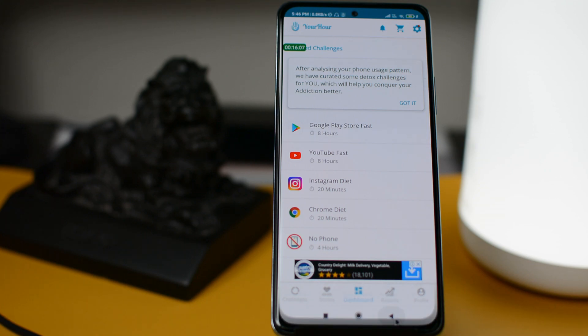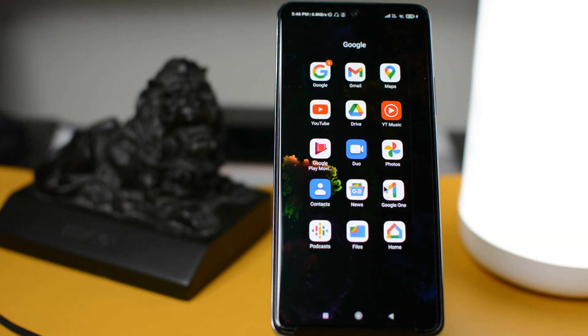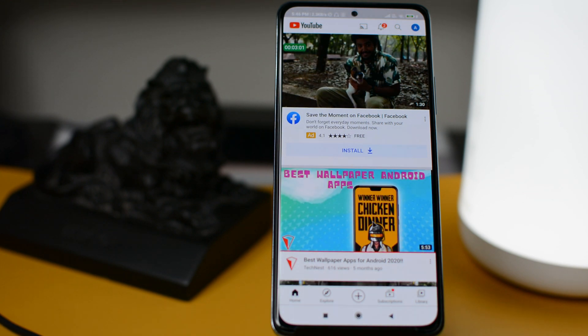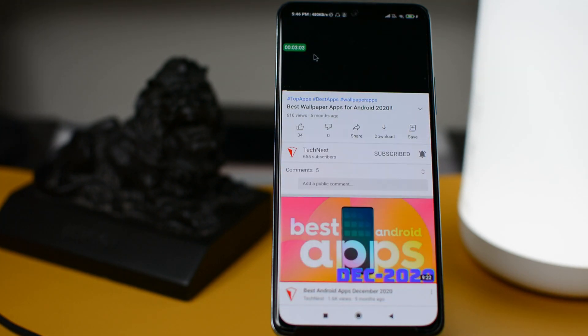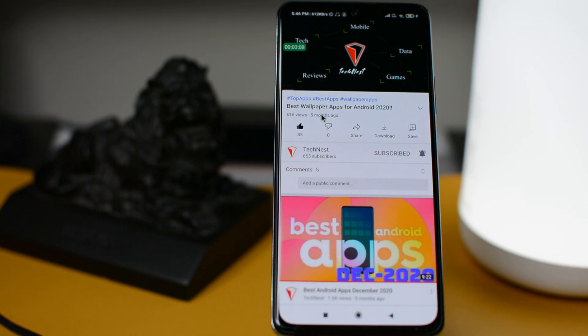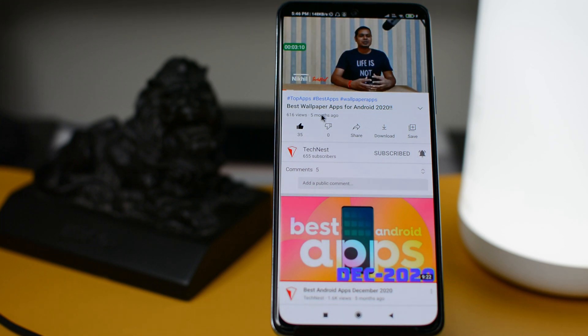Now if you open any other app, this app will start a timer to keep track of how long you are using that app. It will create a mindset that you have to leave the app as soon as possible so that you can save time to achieve your goal. This is a really useful app once you start using it, so give it a shot if you were looking for this kind of app.